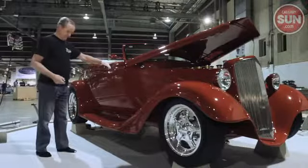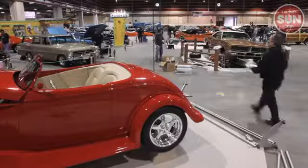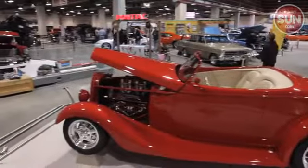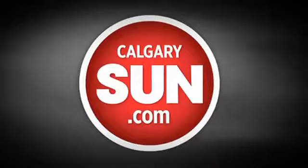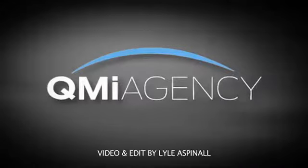And it's sure to do the same this weekend, where it'll be among many beauties turning heads for the 47th Annual Auto Value World of Wheels at the BMO Centre. For Sun News, I'm Lyle Aspinall.